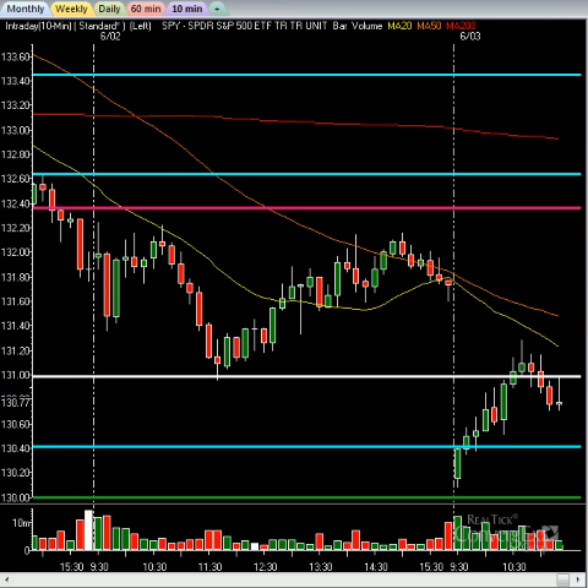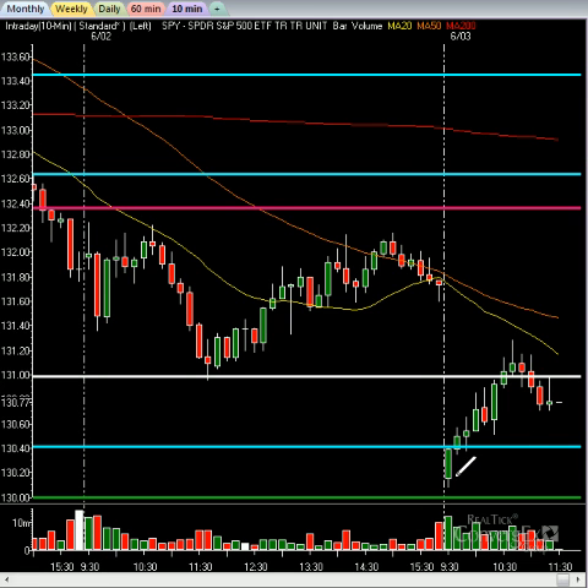As we talk about the markets, you can clearly see the markets are lower today, although we are sharply off the lows. The markets had a ginormous gap down today, with the spiders coming down to the even number of 130. The SPY is an ETF that tracks the S&P 500. That 130 level being support, the markets caught a massive bid.